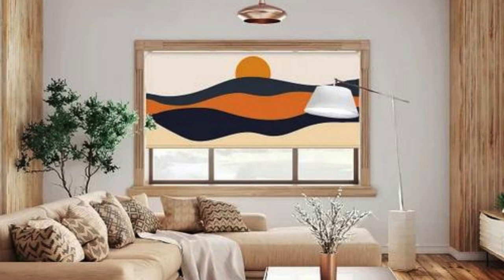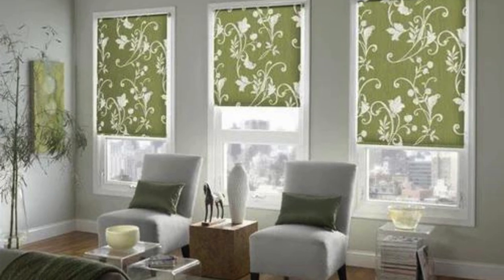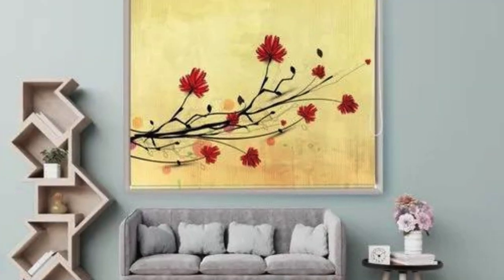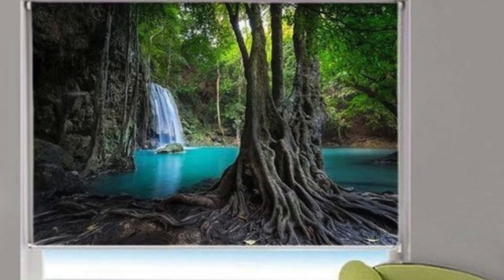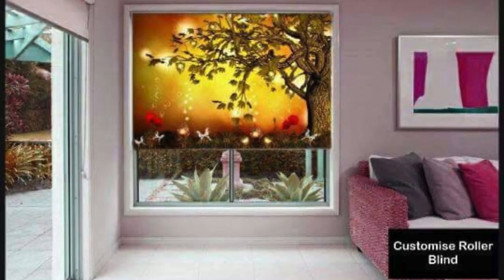This level of personalization ensures that your blinds not only enhance the visual appeal of your space, but also align with your practical requirements and safety considerations. Beyond their aesthetic and functional attributes, custom blinds contribute to energy efficiency by providing insulation against heat and cold, helping to regulate indoor temperatures and reduce energy costs. This thoughtful customization adds a touch of luxury while contributing to a more sustainable and comfortable environment.